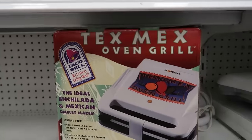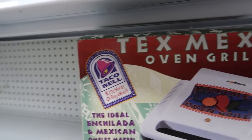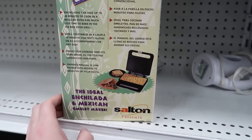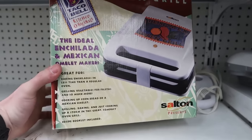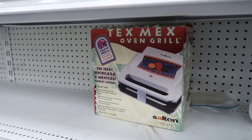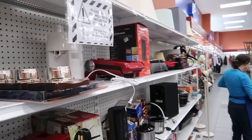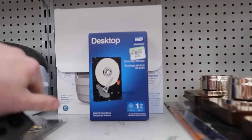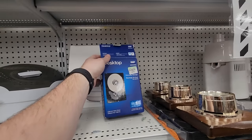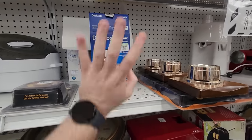This Tex-Mex oven grill — I've seen these before at Goodwills a bunch of times but I've never seen it in the box. Taco Bell is branded on the box but not on the device itself. Very interesting. It's not worth much, though it's kind of cool. I thought it might be something really cool — Taco Bell branded from the 90s — but nope, just the box. Also there's a one terabyte internal hard drive here, but it's not even the same thing inside — it's a very old model that's only 160 gigabytes. Leaving that behind.